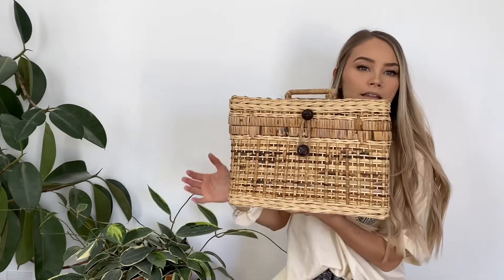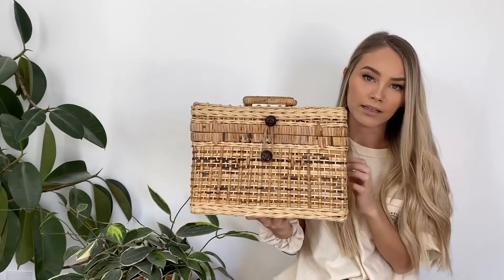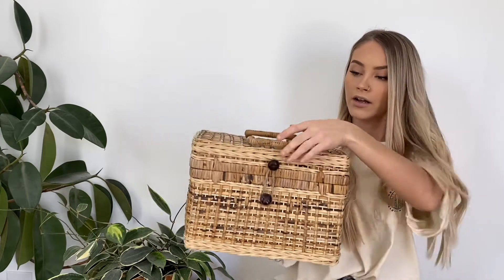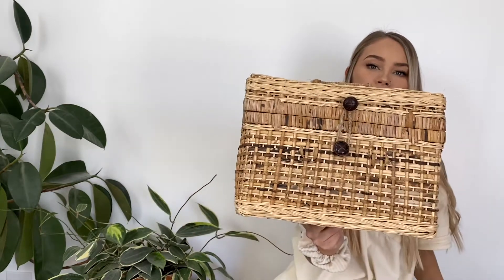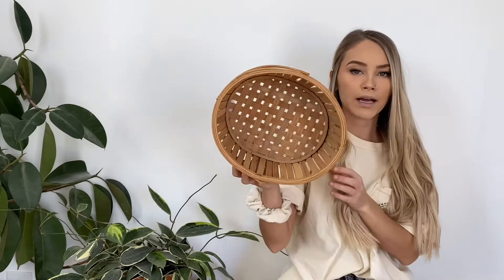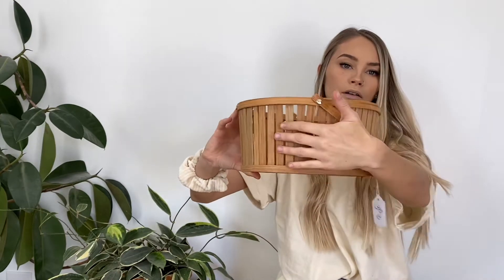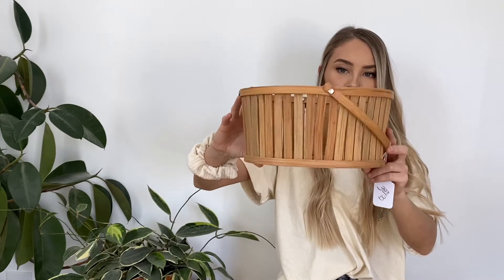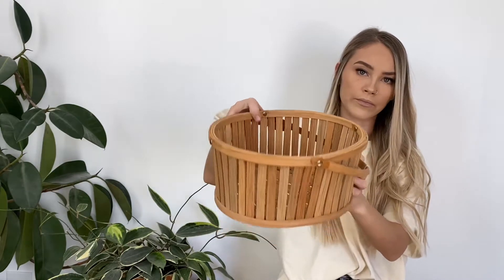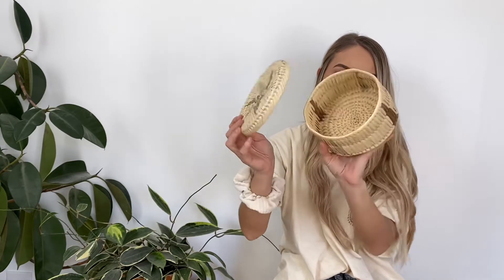Now we're moving on to baskets. The first basket I'm actually using as our filing cabinet — I have all of our important paperwork in here, but I think it is so cute. I just love it and the buttons on the front. Next is this little basket — it's so pretty. I love the woven bottom and the sides are really pretty. It does have a handle but I would probably just leave it down. You don't see them like this very often. Next is this basket that has a lid — so pretty.